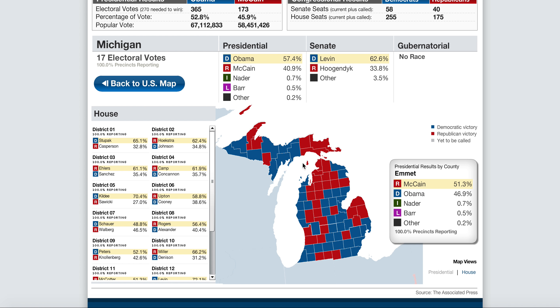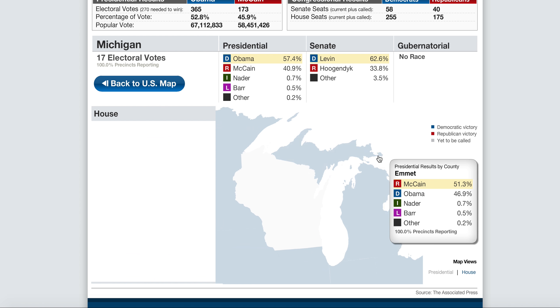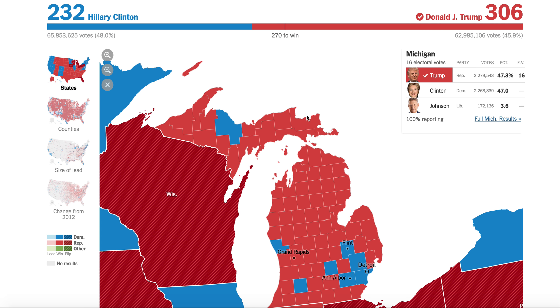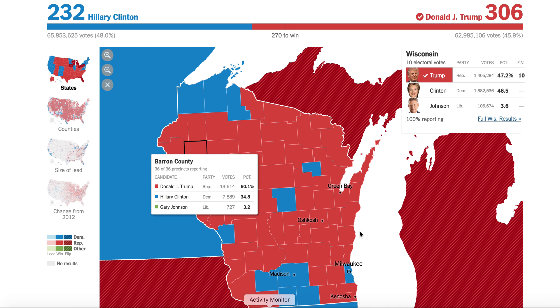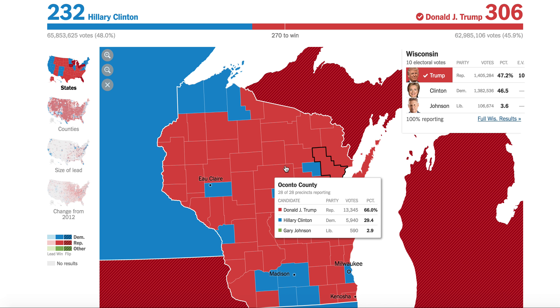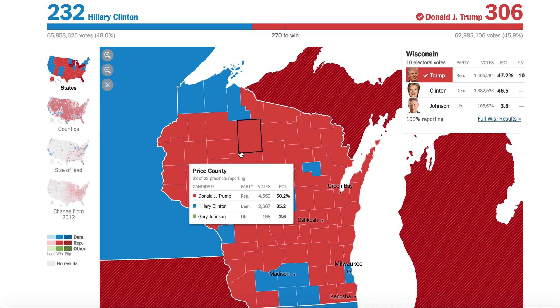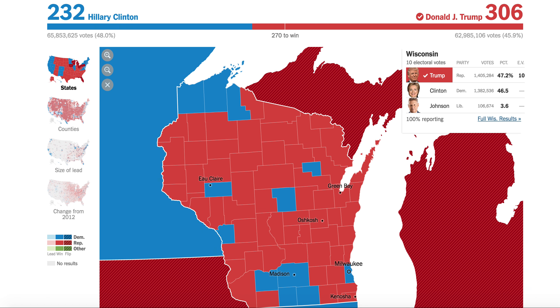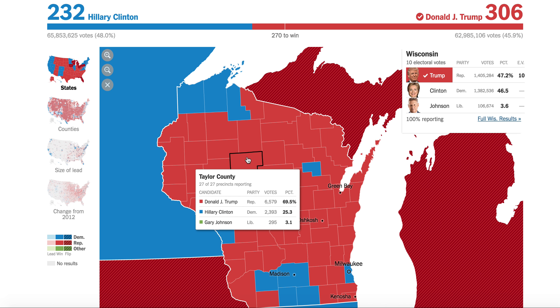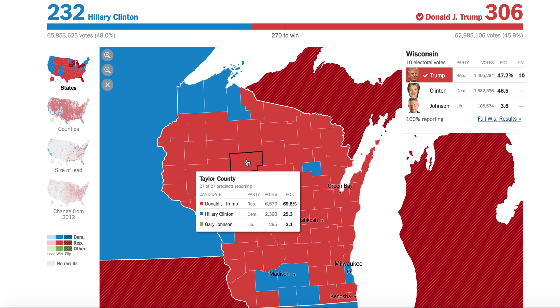If you look at Wisconsin, it's even worse here for the Democrats. This state was solidly blue — you take a look at Wisconsin now, solid red everywhere. In 2016, a lot more Republican counties. Look at the margins: 60 percent in Price County for Donald Trump, compared to 55.8 percent for Barack Obama in 2008. And Taylor County, which was nearly tied at 49.2 to 48.9, went 70 percent for Donald Trump.